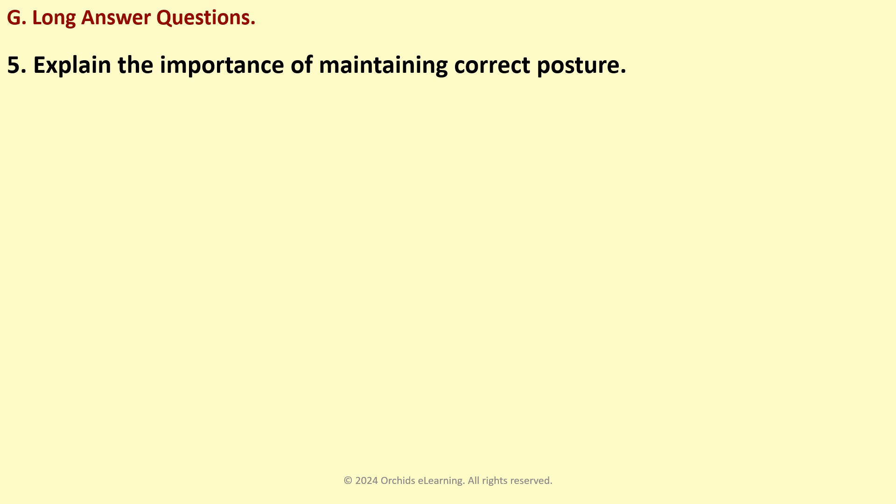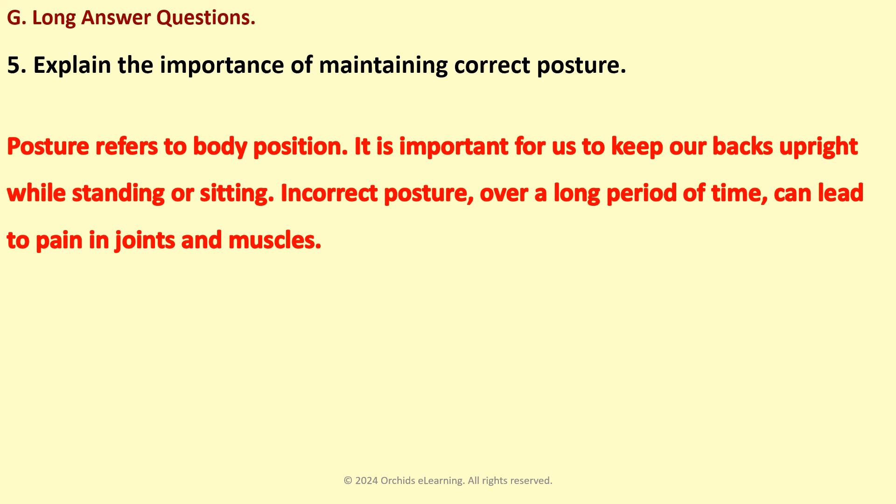Explain the importance of maintaining correct posture. Posture refers to body position. It is important for us to keep our backs upright while standing or sitting. Incorrect posture over a long period of time can lead to pain in joints and muscles.